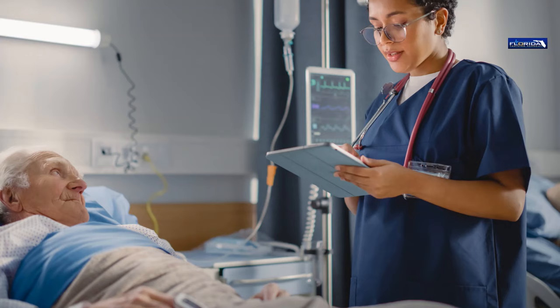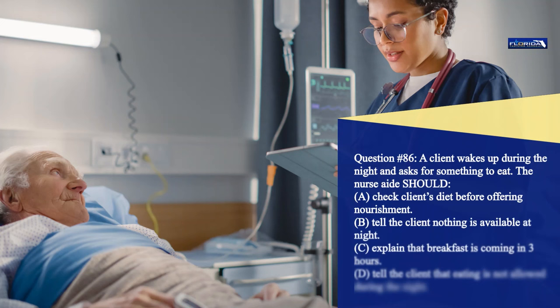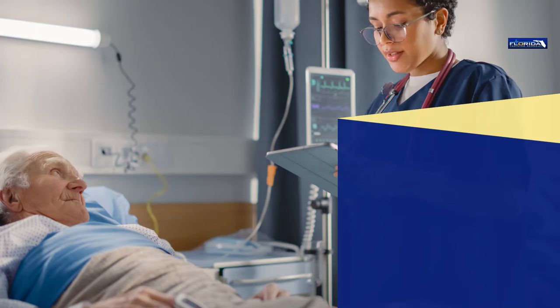Question 86. A client wakes up during the night and asks for something to eat. The nurse aide should: a. Check the client's diet before offering nourishment. b. Tell the client nothing is available at night. c. Explain that breakfast is coming in 3 hours. d. Tell the client that eating is not allowed during the night. The correct answer is a. Check the client's diet before offering nourishment.